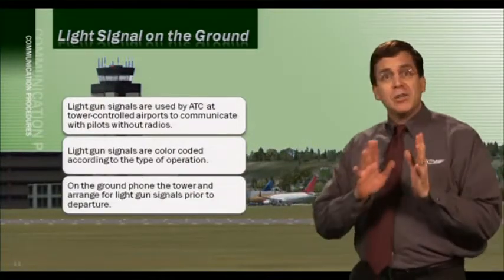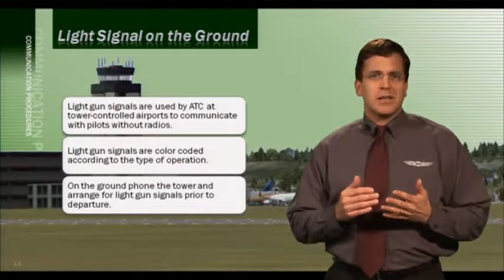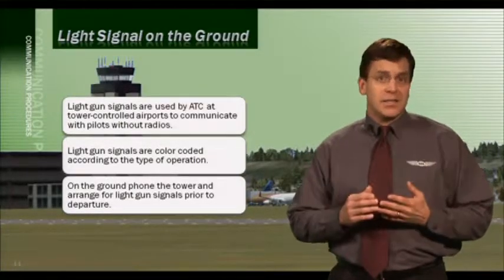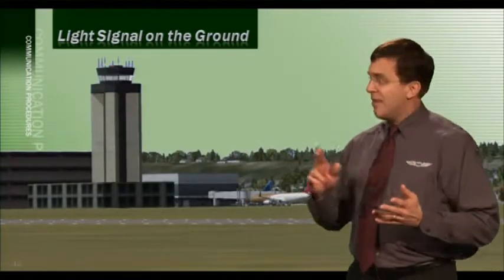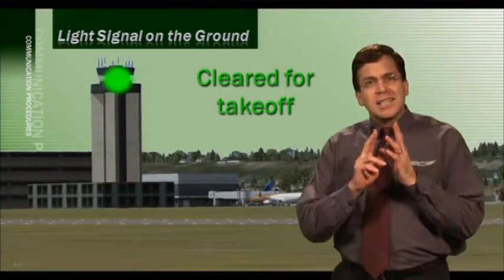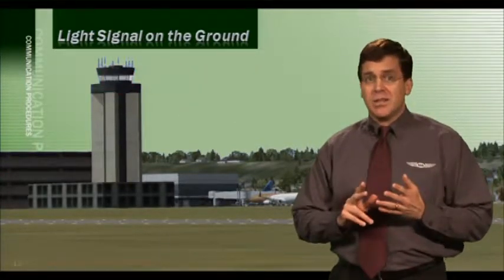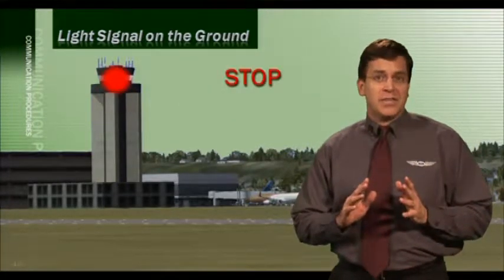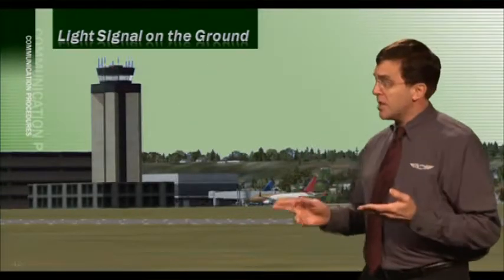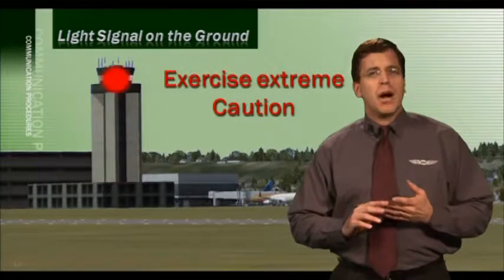If you're on the ground and experience a radio failure before departure, you'd typically call the tower by phone to arrange departure with light gun signals. On the ground: a flashing green light means cleared to taxi; a steady green light means cleared for takeoff; a flashing red light means taxi clear of the runway in use; a steady red light means stop; a flashing white light means return to your starting point; and an alternating red and green light means exercise extreme caution.